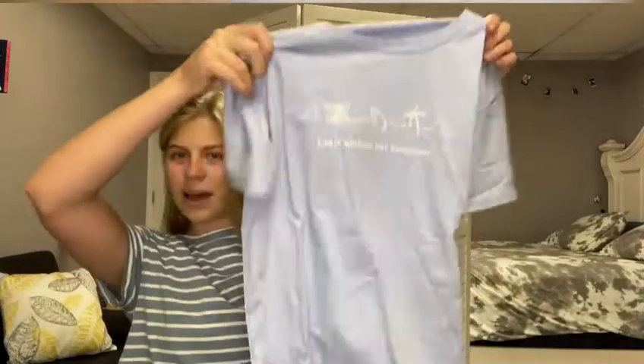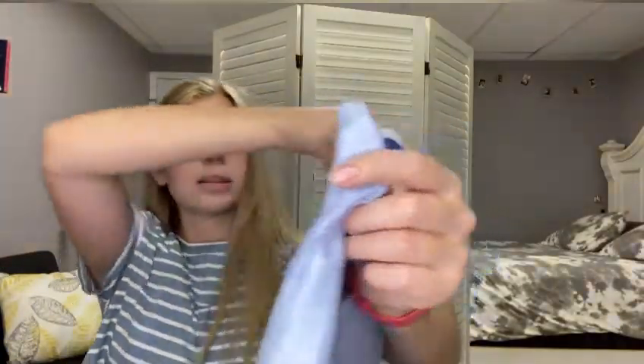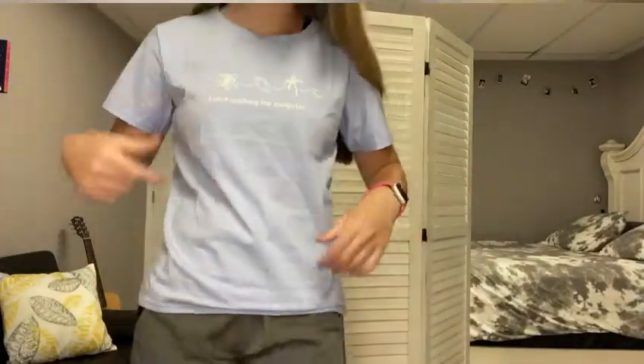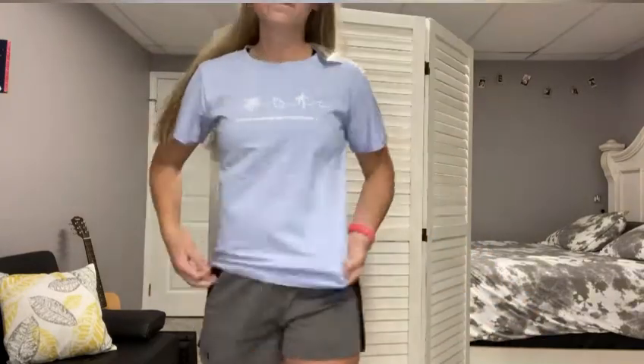The next one is this blue shirt — it has a silky fabric and it says 'Leave nothing but footprints' with some sea stuff on it. I think it's really cute. This is what this shirt looks like — super cute with the lines — and this is what the back looks like, just a plain color.